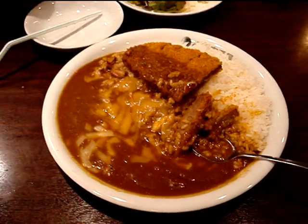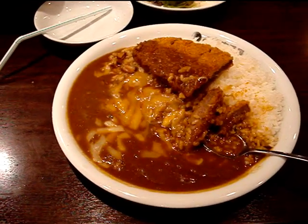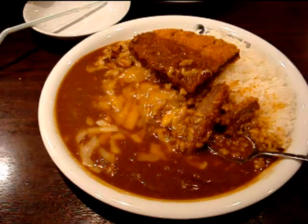That meat is crumbed beef — so when they crumb meat here they call it katsu. So beef katsu, chicken katsu, pork katsu, whatever else they katsu. It's beef katsu kari sitting on 400 grams of rice.